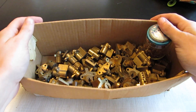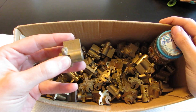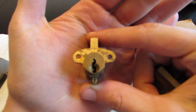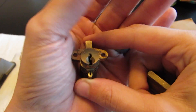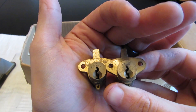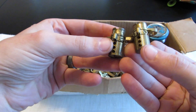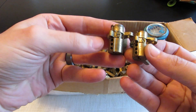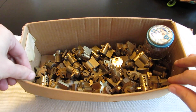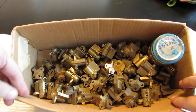We've got an entire box, about 10 pounds of old post office box locks. We've got a mix of two different brands — an Eagle and a Yale — and I've got probably at least 50 of them in here. Most of them have the actuators on the bottom, a couple don't, but they're all pinned up and ready to be picked.